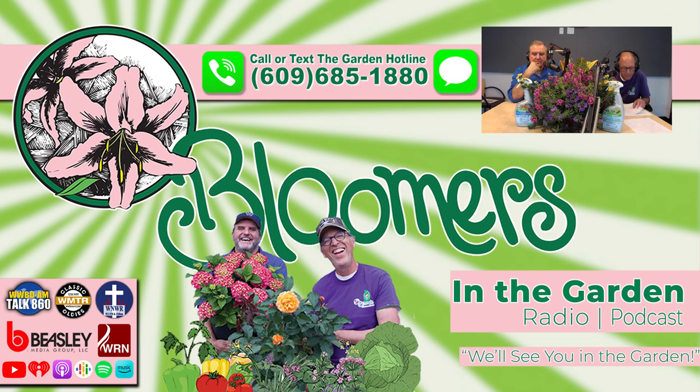This is Len Schroeder from Bloomers in the Garden. Do you have a landscape, garden, or plant question? Call or text us using the Bloomers in the Garden hotline: 609-685-1880. Don't be shy — we want to hear from you. Call or text us and let us know what problems you're facing, or let us know how we're doing. If we use your comment on the air, we'll send you a free Bloomers t-shirt.